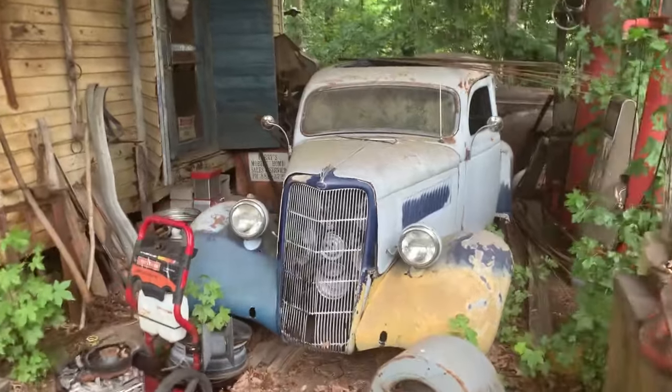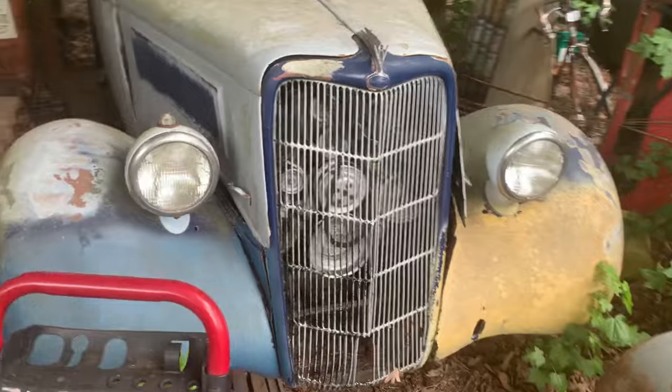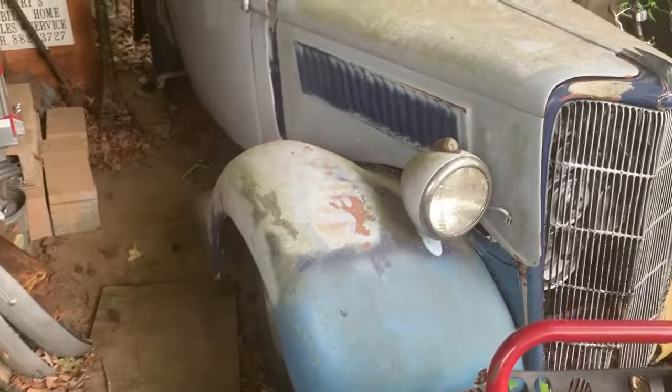I think you'd call this a '41 Chevy. The motor's in this one — look how tucked in that motor is in there. This is a good-looking car. The running boards are off it.